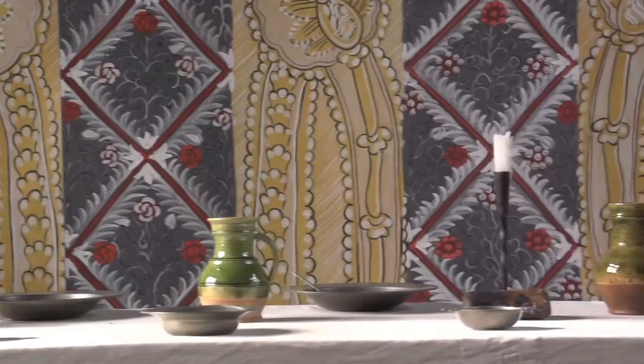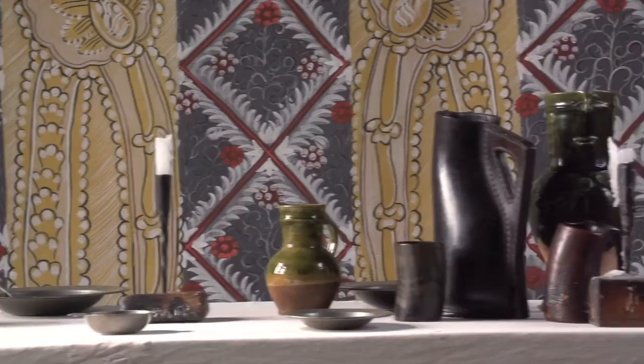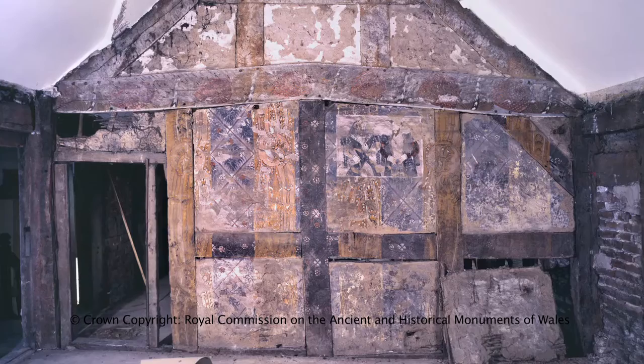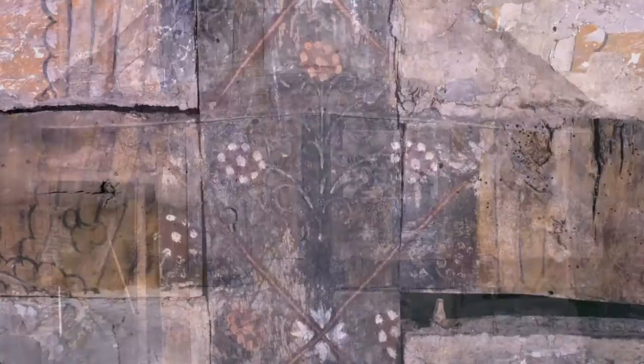Although many wall paintings are too fragmentary to base a design on, we were able to find a suitable scheme surviving in Alltree Hall, a 16th century house in Flintshire, Wales. The wall paintings, located in a first floor chamber, had been dated to around 1550 — in other words, close to the 1540 date that Bayleaf is interpreted to.